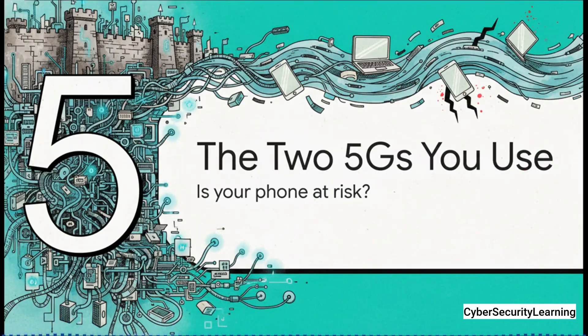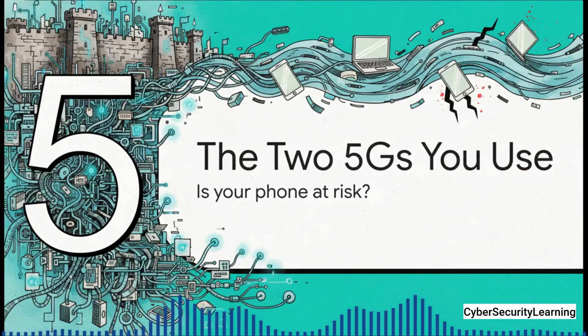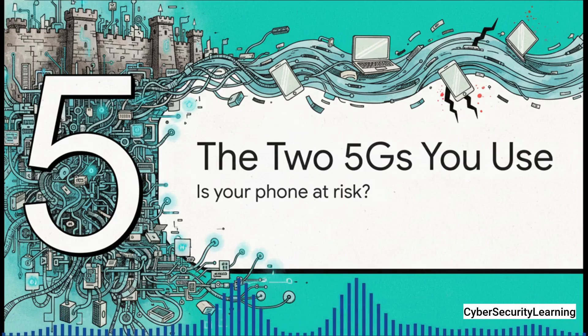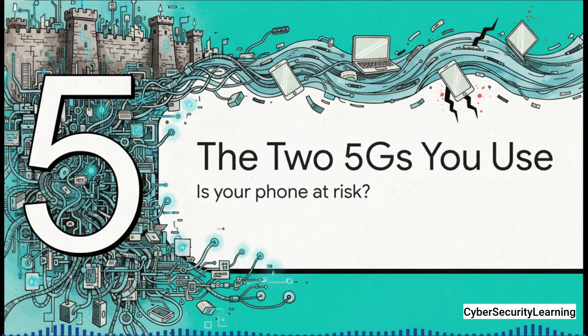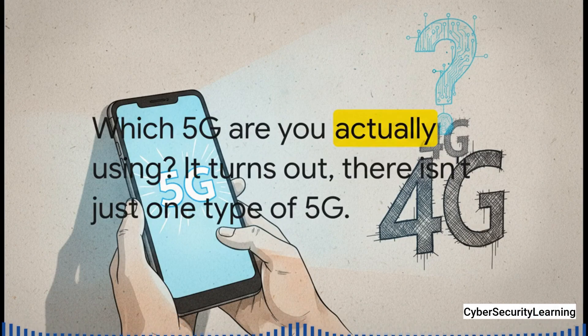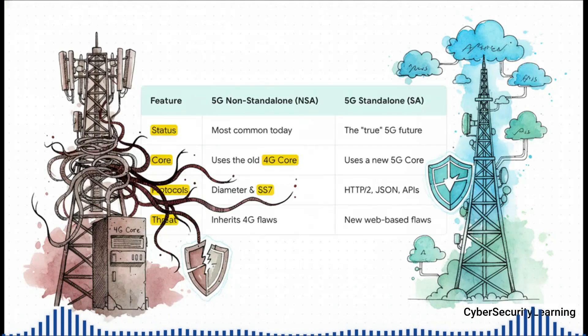So we've seen the fortress 5G was supposed to be, and we've seen how its software-based DNA creates this whole new universe of risks. Now let's bring this all home. It's time to answer the question from the beginning: is your phone at risk from those old-school attacks? The answer hinges on one little technical detail you've probably never even thought about — because it turns out there isn't just one 5G. For most of us right now, there are actually two.